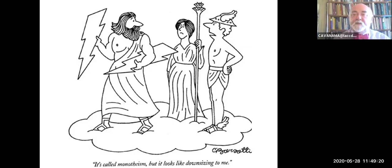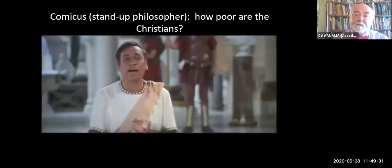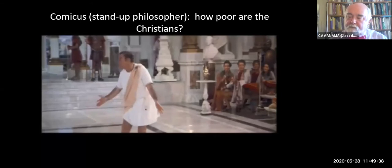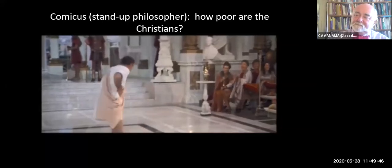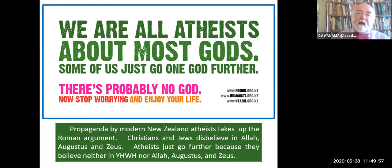If you've seen Mel Brooks's film The History of the World, he has a scene in which he plays the Roman stand-up comedian Comicus, and he tells this joke about the Christians: 'Have you all heard about this new sect, the Christians? First of all, they are so poor. They are so poor that they have only one God.' As a piece of contemporary atheist propaganda says, we're all atheists about most gods—some of us just go one God further. Christians and Jews don't believe in Allah, don't believe in Augustus as divine, don't believe in Zeus. Atheists just go further because they add Yahweh or Allah to these lists.